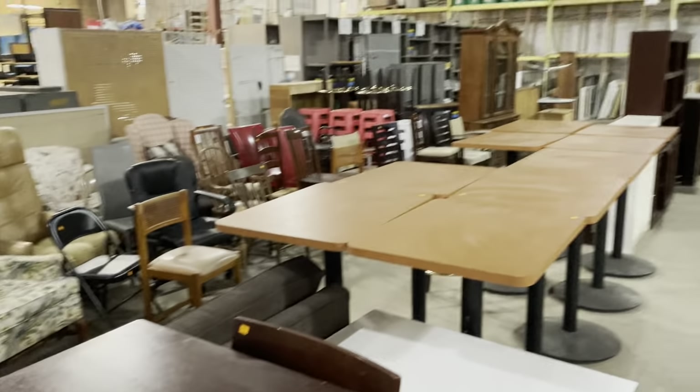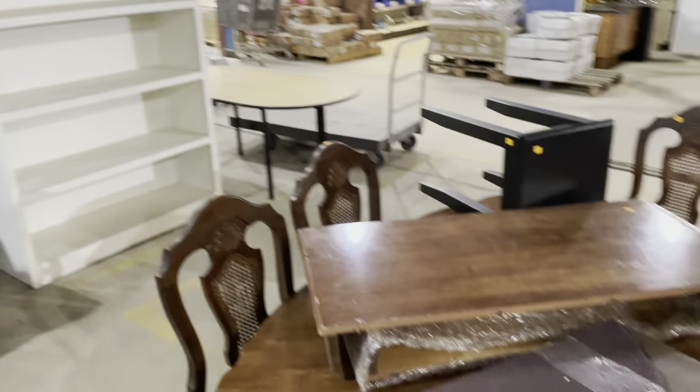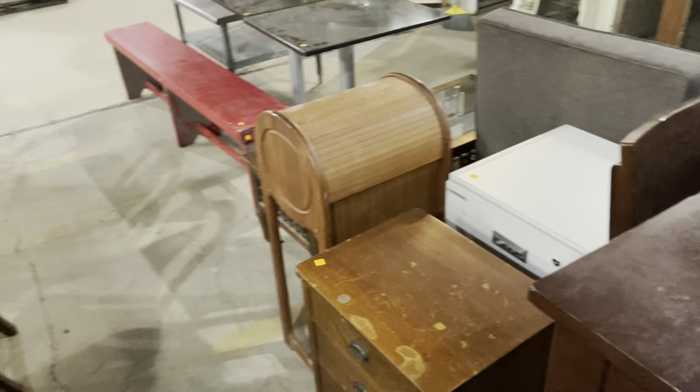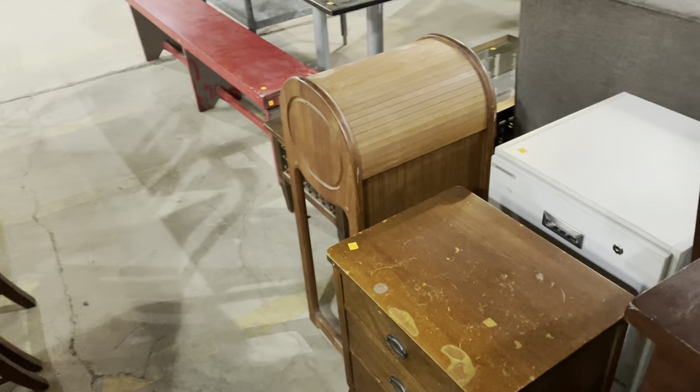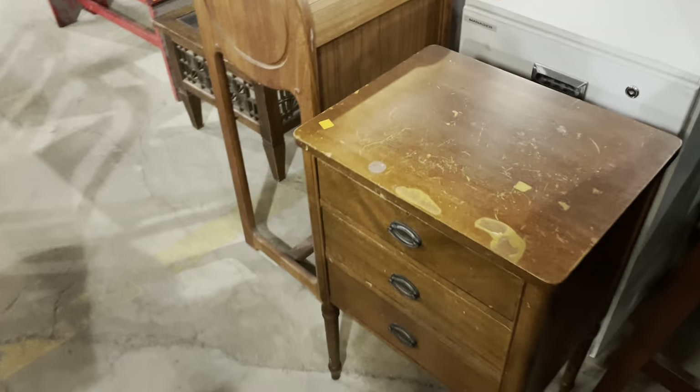We have a ton of furniture — this is our furniture section. We have a couple other rooms that have some select pieces in them. So if you're in the market for furniture, come check out the warehouse because there's a lot of really cool stuff here. I did want to show you just these three really small pieces because I think each one of them has a really cool feature about them. Let's get started.